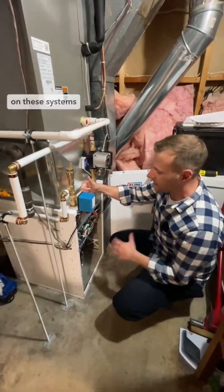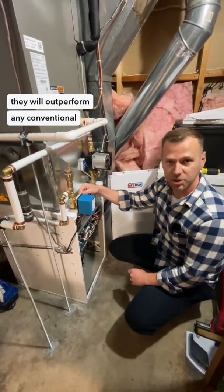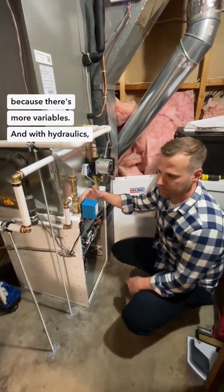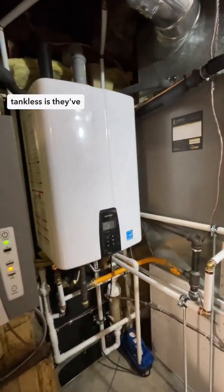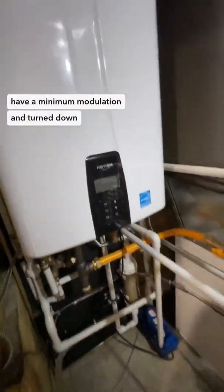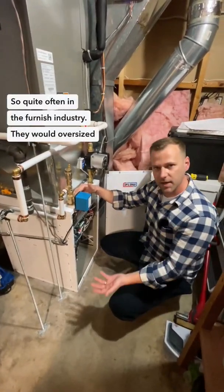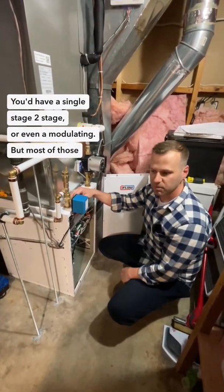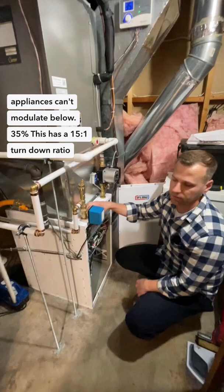In a combined application, these systems will almost always outperform any conventional furnace or heat pump on the market, because there are more variables and with hydronics you can modulate water much better. One new feature on the NPE A2 tankless is they've increased the turn-down, with a minimum modulation down to 13,300 BTU. Most furnace appliances can't modulate below 35%, but this unit has a 15-to-1 turn-down ratio — the highest in the industry.